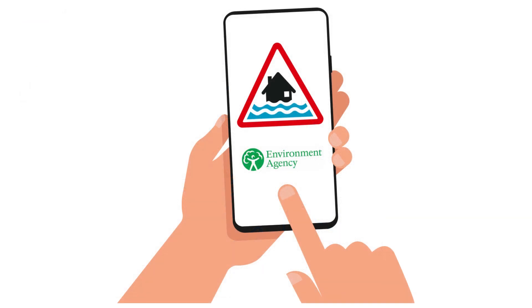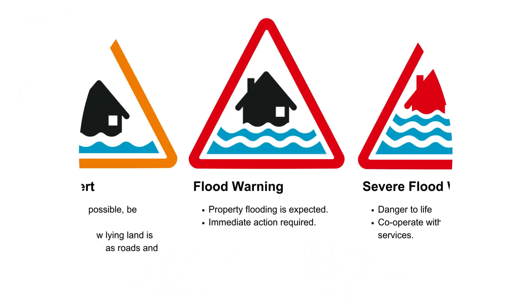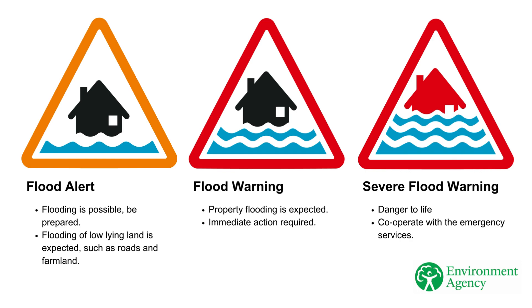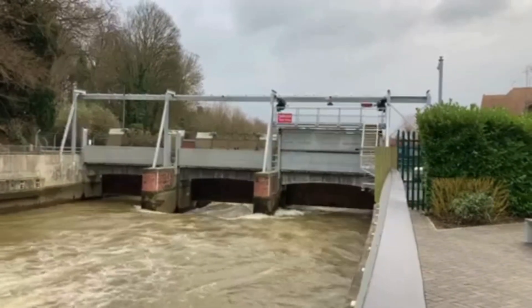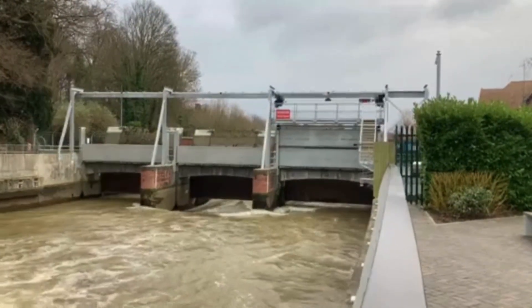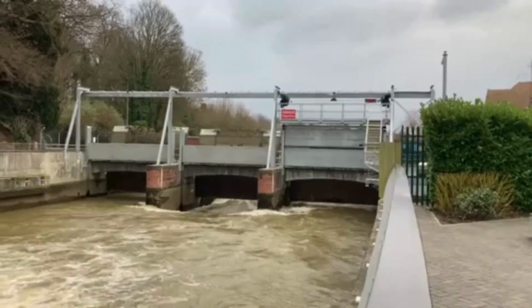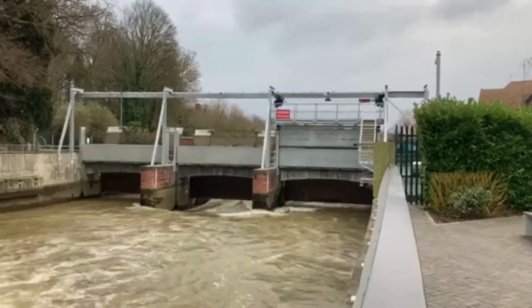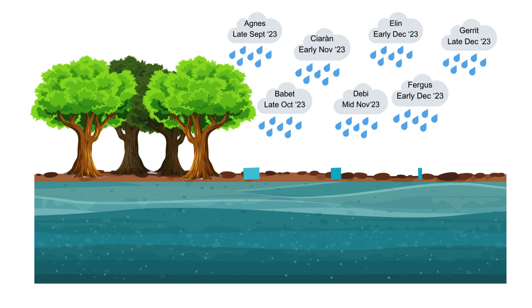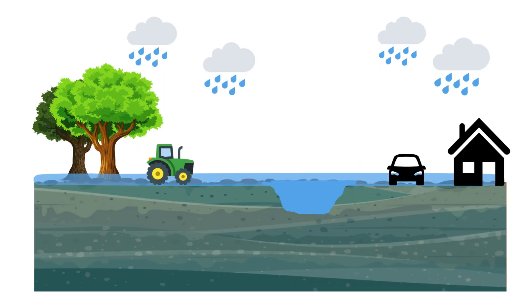The Environment Agency sent out flood warnings to those signed up to receive them, to let people know that flooding is expected and to take appropriate action. The increase in river levels during the January 2024 flooding was similar both upstream and downstream of the Jubilee Flood Relief Channel. Areas flooded because of the long series of storms followed by intense rainfall falling on saturated ground.